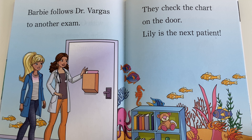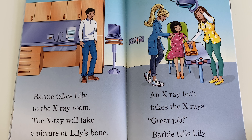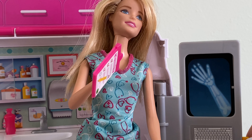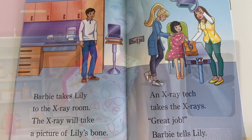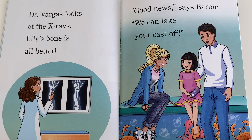Barbie follows Dr. Vargas to another exam. They check the chart on the door — Lily is the next patient. Lily is ready to get her cast off. First, Dr. Vargas wants to make sure Lily's arm is healed. Barbie takes Lily to the x-ray room. The x-ray will take a picture of Lily's bone. An x-ray tech takes the x-rays. Great job, Barbie tells Lily. Dr. Vargas looks at the x-rays, and Lily's bone is all better.